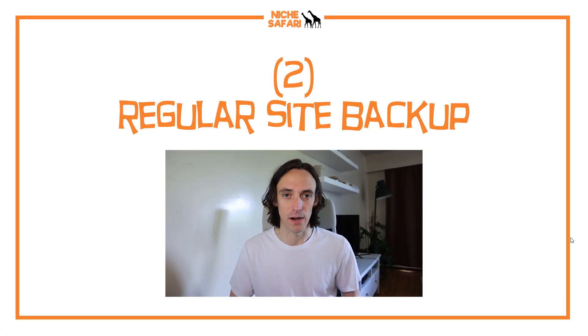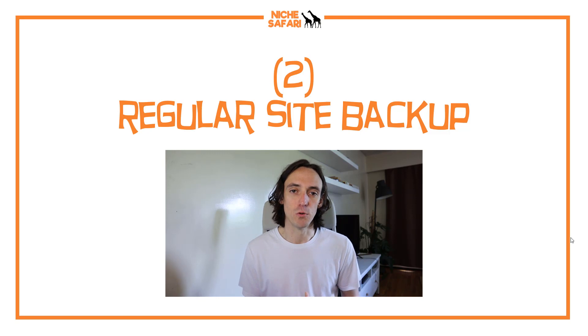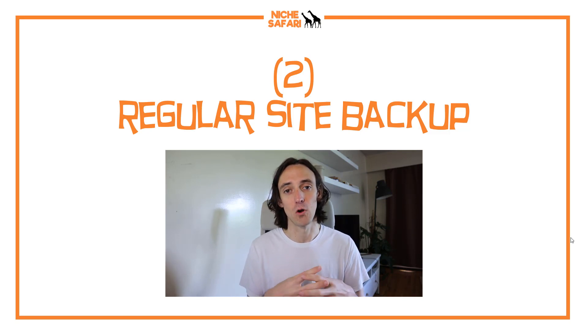The next tip is to do regular site backups. Most hosts do regular backups — usually once every week. A good host might even do them once every 24 hours, but a lot of people prefer to have their own backup as well, that they've got in their own hands, just in case anything happens with the host.